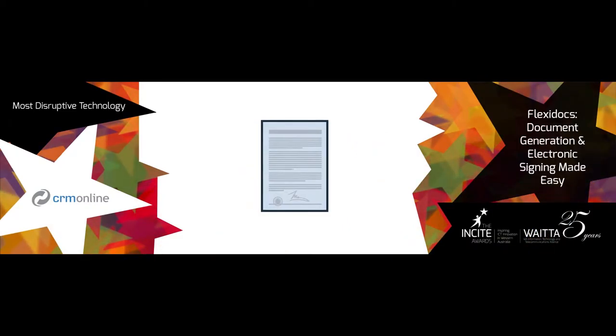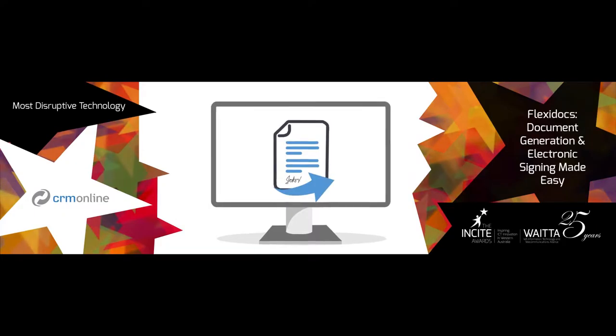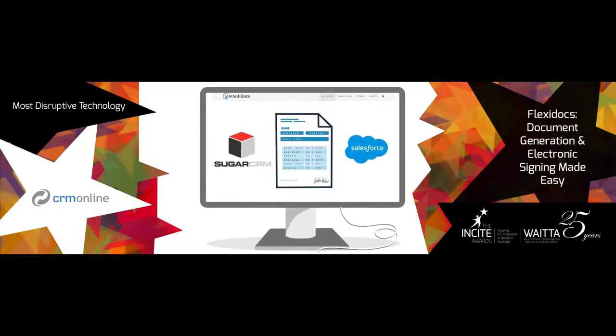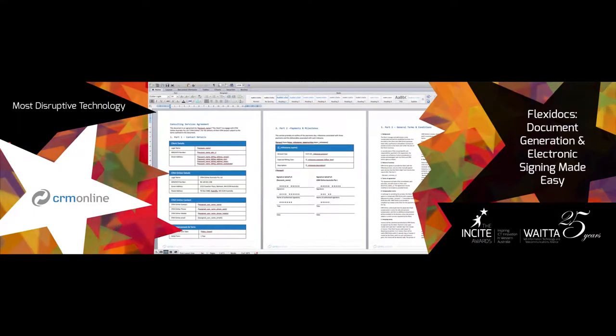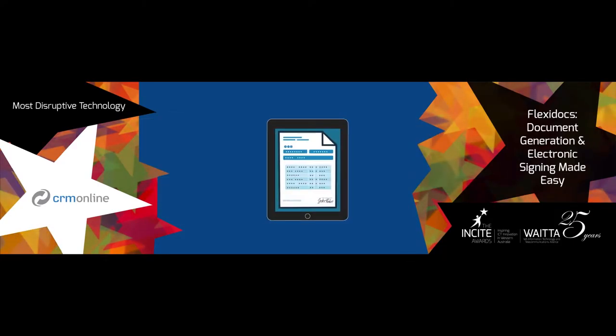FlexiDocs reduces complex document generation to a single click process by integrating with existing CRM systems. It leverages the power of the CRM framework, automatically pulling records into a document which can then be sent and signed on a smartphone or tablet.